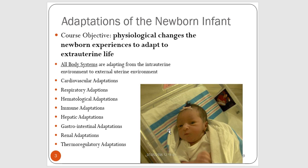All of their body systems have to physiologically change and adapt to external uterine life — their cardiovascular, respiratory, hematological, immune, hepatic, GI, renal, and thermoregulatory adaptations all need to take place. The newborn baby has to undergo some really major changes. Their whole circulatory system changes, their respiratory system changes — cardiovascular and respiratory are two very big, dynamic changes that the newborn undergoes.